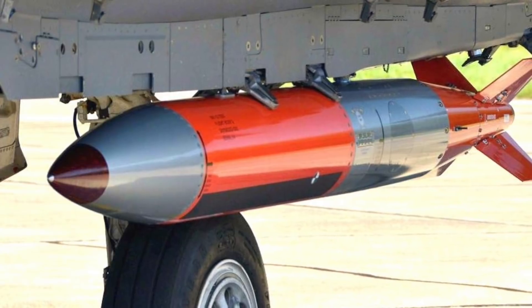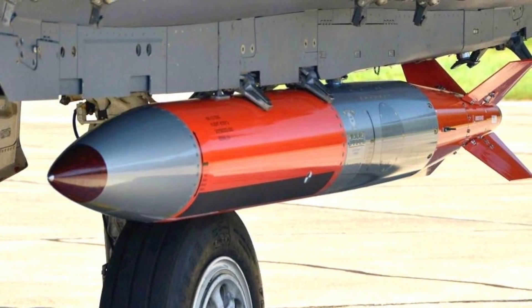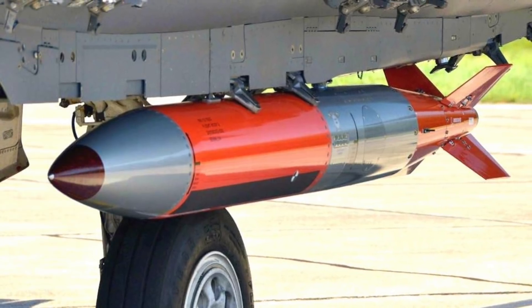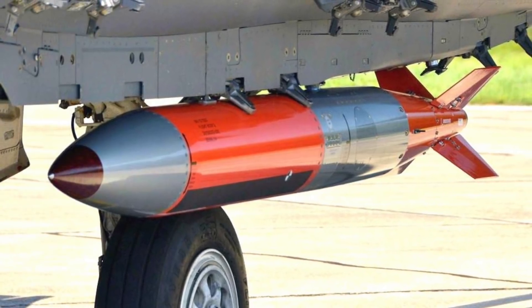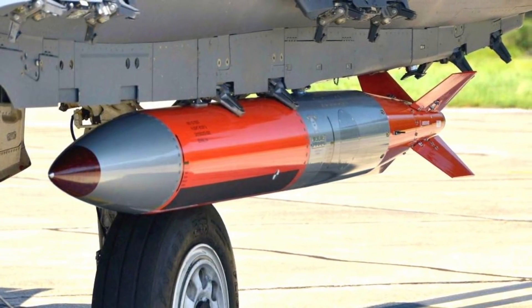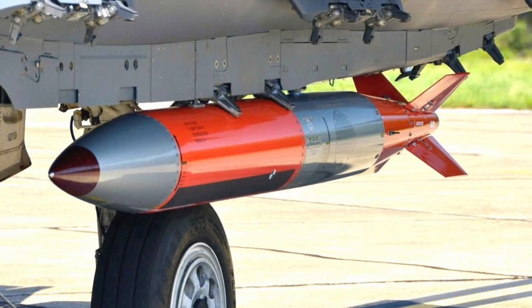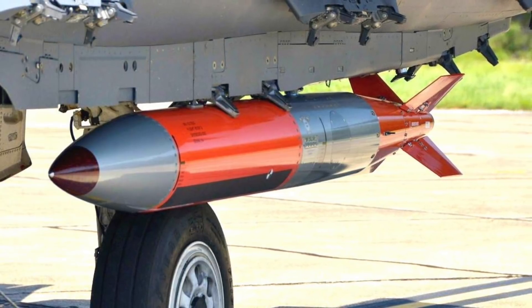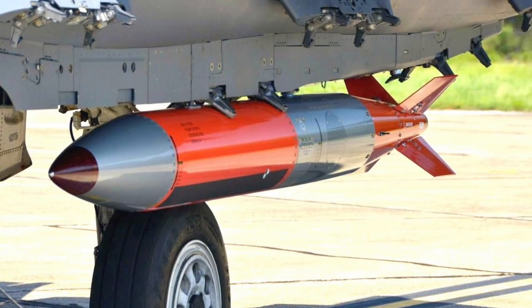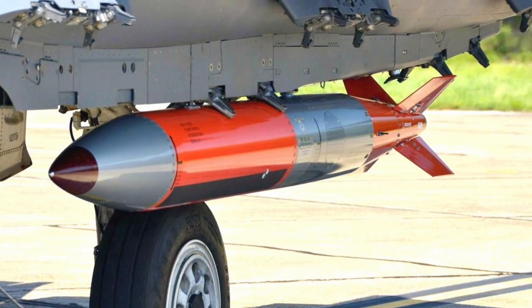The B-61 is a variable-yield, kiloton-range weapon. Tactical versions — Mods 3, 4, and 10 — can be set to 0.3, 1.5, 5, 10, 45, 60, 80, or 170 kilotons explosive yield. The strategic version, B-61 Mod 7, has four yield options with a maximum of 340 kilotons.